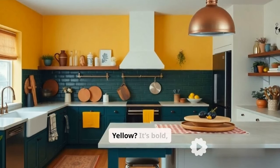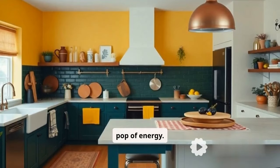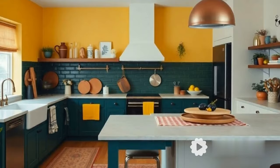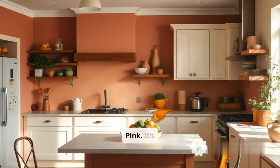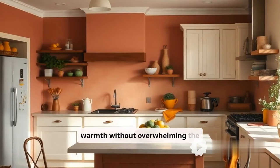Ever thought of mustard yellow? It's bold, fun, and adds a pop of energy — perfect for accents and accessories if you want that wow factor. Moving on to dusky pink: it's subtle yet stylish, bringing warmth without overwhelming the space.